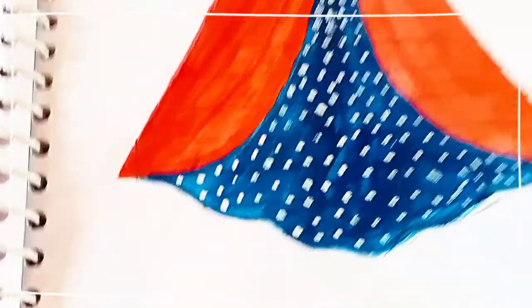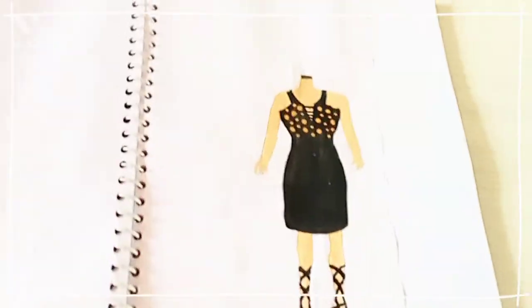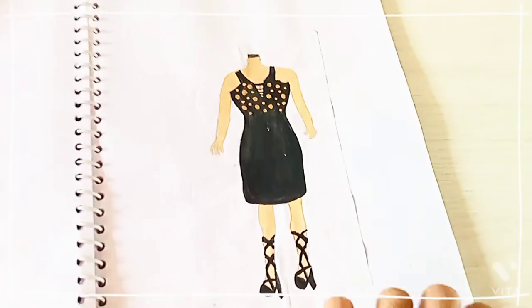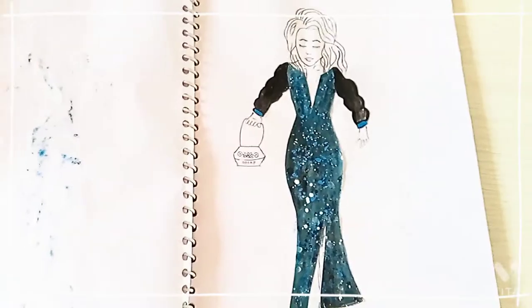Comment down which dress you like more. The next one is a traditional one — this is an Indian ethnic wear, red with dark blue combination with white dots. I love this. Next one is a modern one — this is a short one. She's wearing heels but no head — I'm sorry! So the next one is a galaxy one. I like this one more. Comment down which one you liked more.